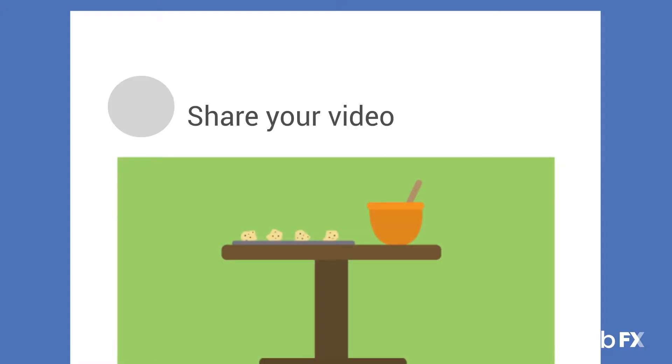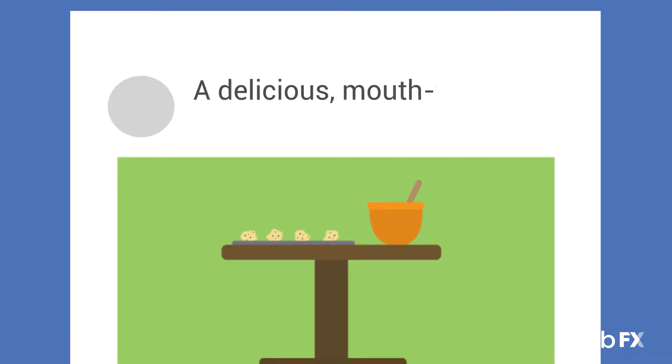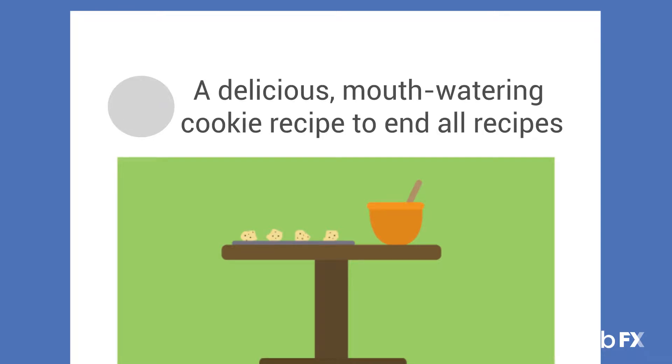Number three: use social media to promote videos to your followers. Someone who follows you on Twitter might not necessarily be subscribed to your YouTube channel, and vice versa — so you'll want to cover your bases when you share your video. Just like when you write a title and description, you should make your caption or status compelling to get people interested. You can use emotional words like delicious, mouth-watering, or scrumptious.